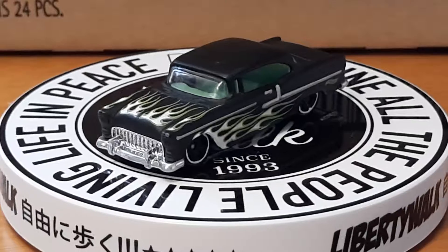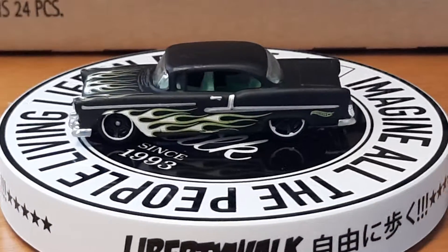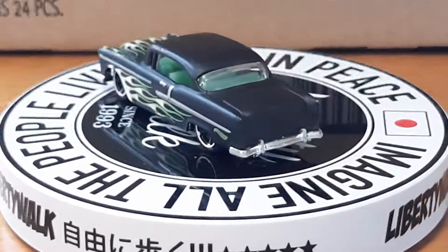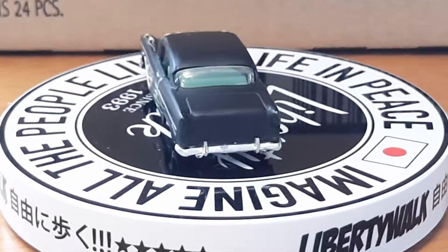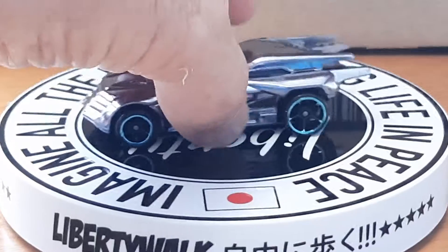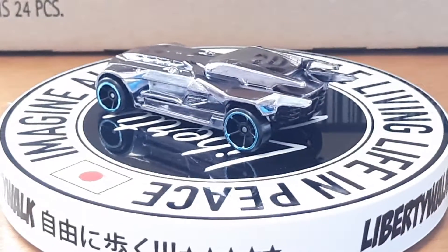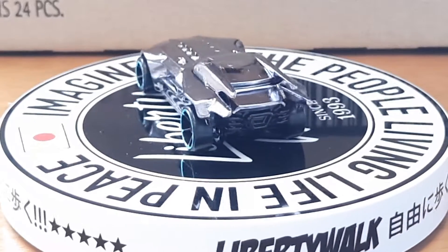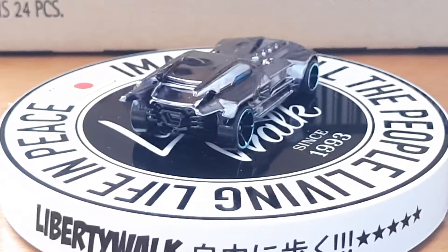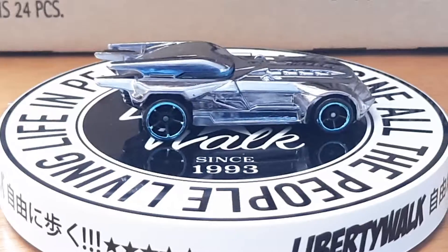Alright y'all, one more of my newer ones before I go to the older ones that I had as a kid. Next up is the Silver Batmobile. Got that one this year — trying to get the full set, but this is the only one I got open right now.